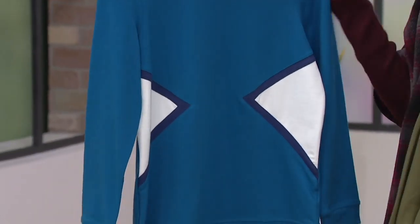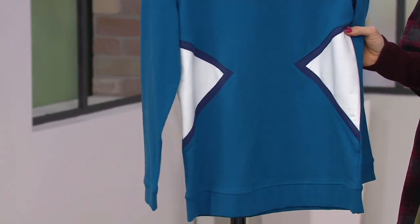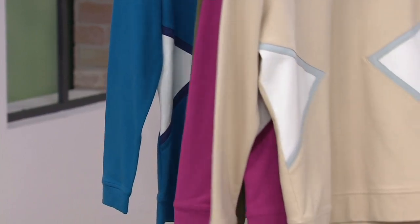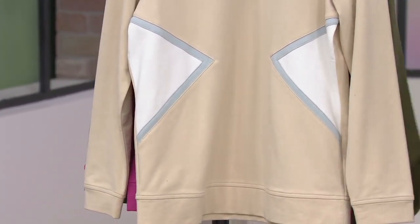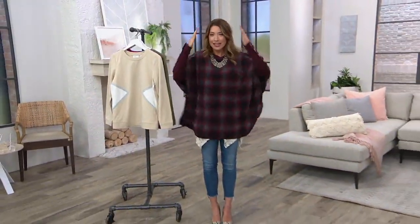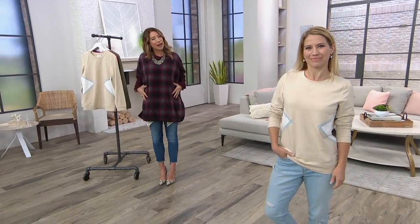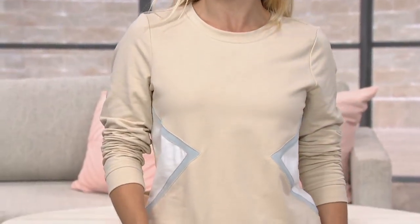We have it for you in Tuscan teal — still got the white, and then of course the navy banding just right in the center, right where we need it the most. Because it's right in that midsection area where you just need a little love — can you just help me out a little? And Denim & Company did.